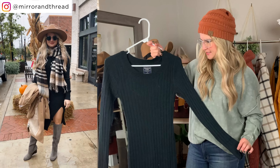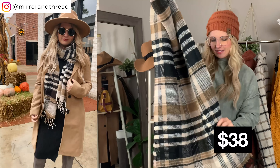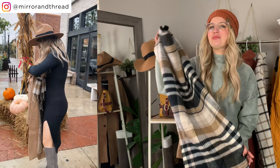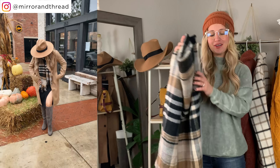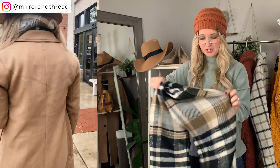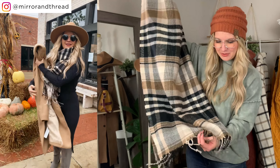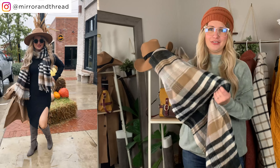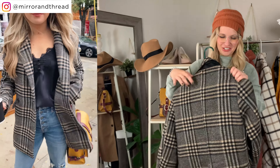This next piece is a basic blanket scarf, but I love the neutral colors. It's a great option if you have family photos coming up and want a little bit of pattern without being too loud. It's very thick and very warm, so you'll actually get some real use from it. These also make great gifts since they're one size — no sizing worries — and who doesn't love a good chunky warm scarf?